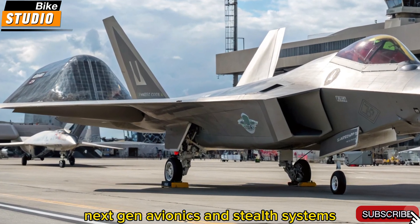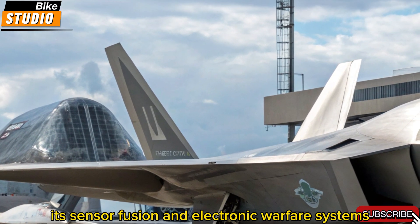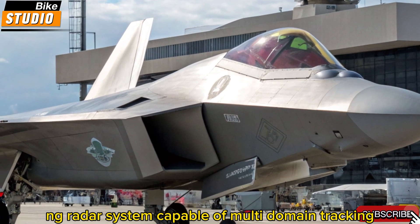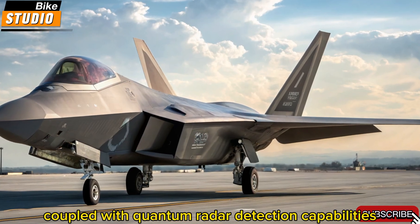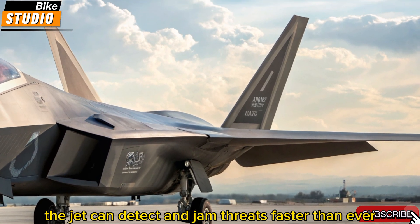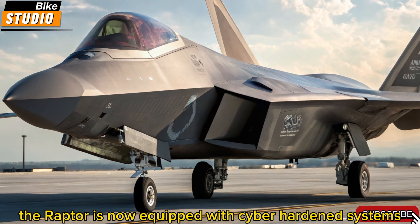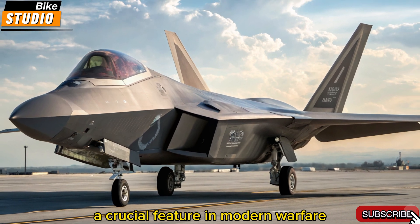Next-gen avionics and stealth systems. Perhaps the most revolutionary upgrades lie in the jet's brain — its sensor fusion and electronic warfare systems. The 2026 F-22 now integrates a next-generation radar, NG radar, system capable of multi-domain tracking, from hypersonic missiles to low-flying drones. Coupled with quantum radar detection capabilities and directed energy countermeasures, the jet can detect and jam threats faster than ever. Onboard AI analyzes threat vectors and suggests evasive actions or engagement strategies in real-time. The Raptor is now equipped with cyber-hardened systems, reducing vulnerability to electronic or digital attacks — a crucial feature in modern warfare.